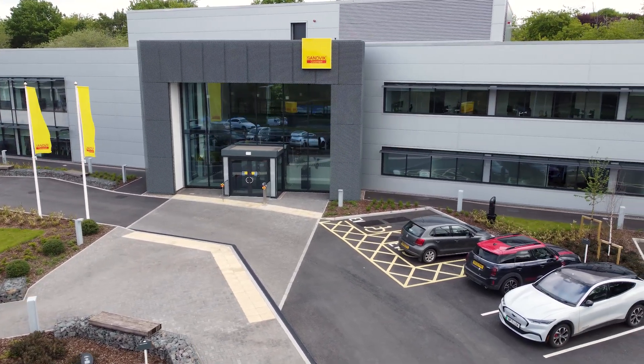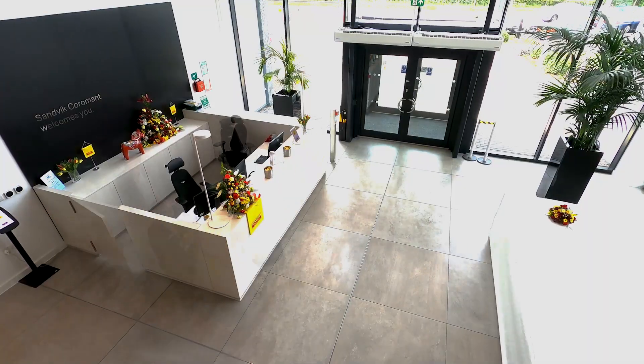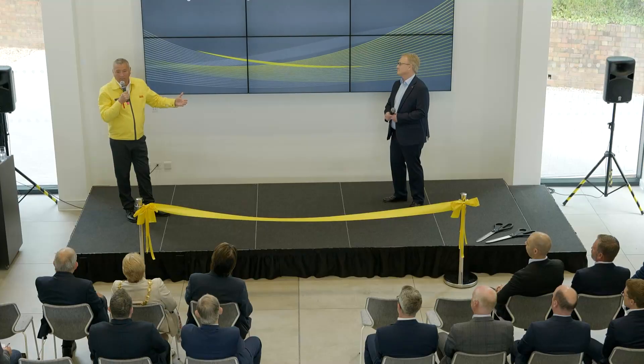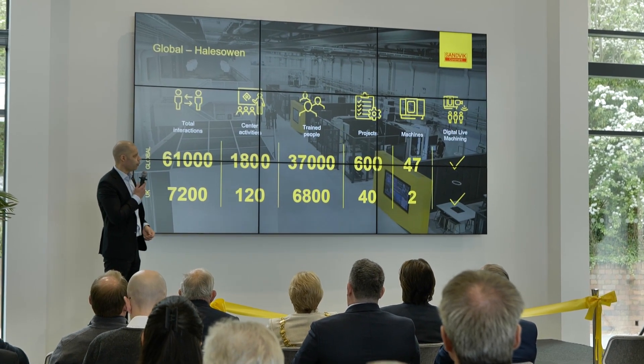This is the grand opening of Sandvik Coromant's brand new facility in the UK, here in Halesowen. This facility will create a true platform for us to demonstrate know-how and knowledge-sharing with customers, academia, and students, as well as our channel partners and business partners. We believe it's a unique platform in the UK at the moment, where we can offer face-to-face, digital, and hybrid events.